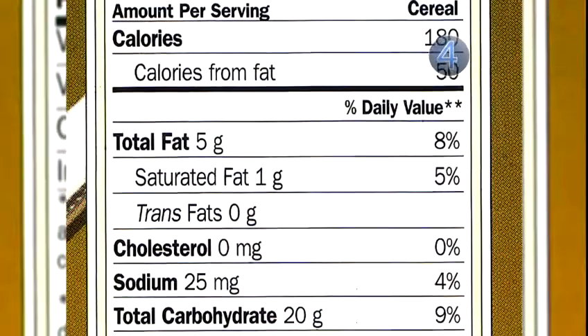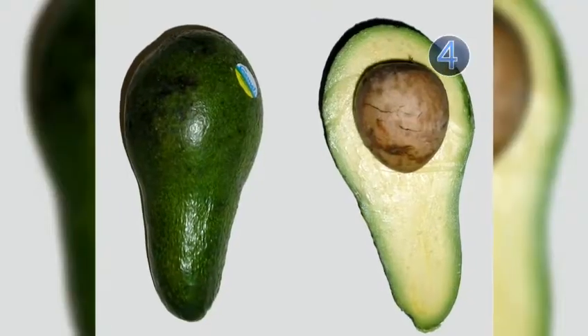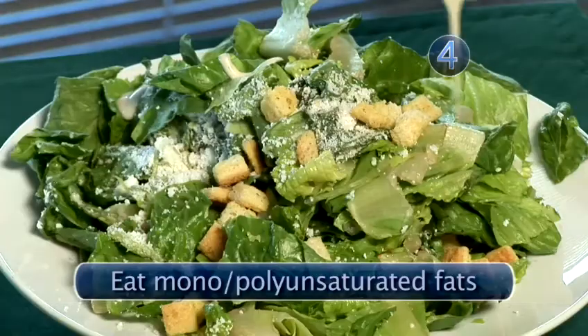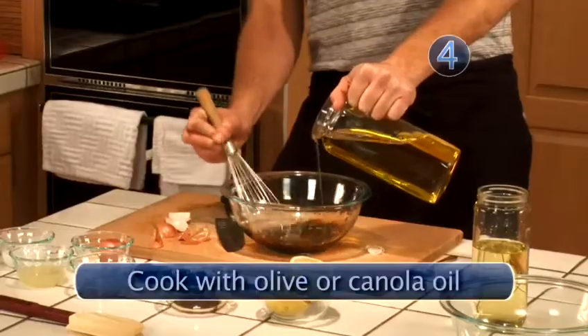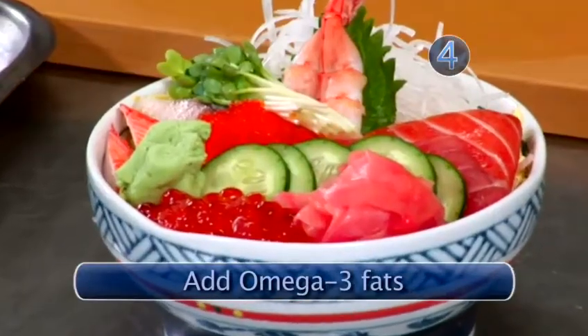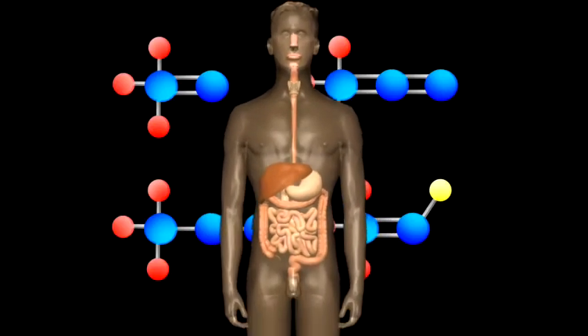Even if you're eating the good fats, don't eat too much. No more than 30% of your daily caloric intake should come from fat. Look for foods made with mono and polyunsaturated fats. Reduce your saturated and trans fats, cook in olive or canola oil, and add omega-3 rich fish to your diet. Know your fat and you're bound to stay fit.